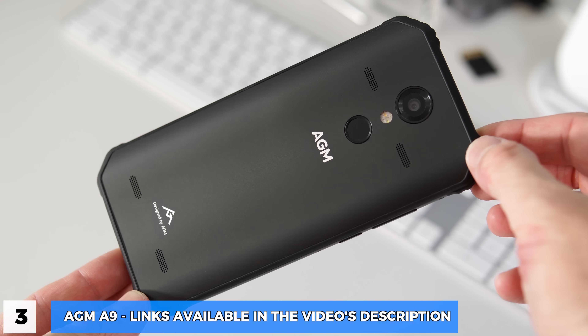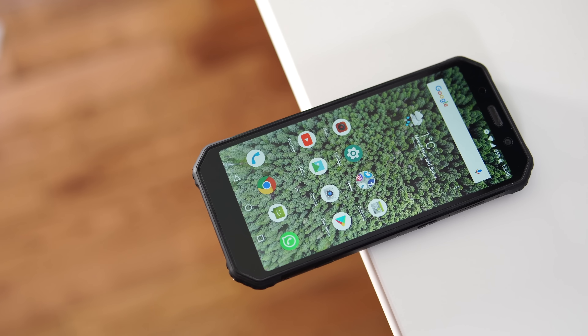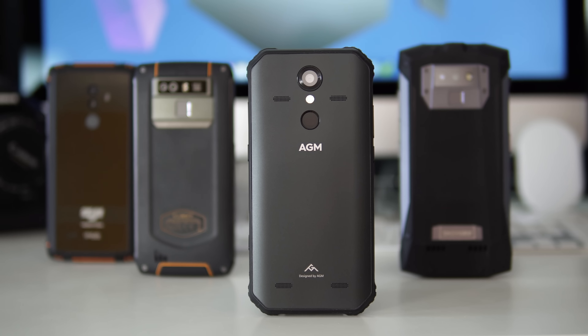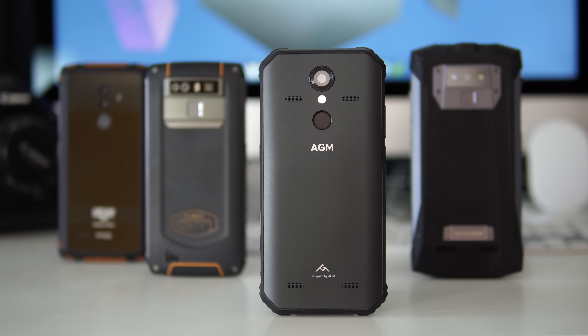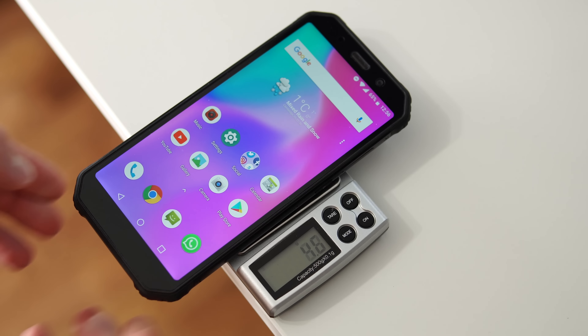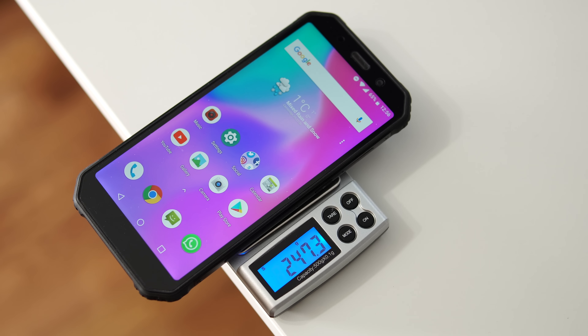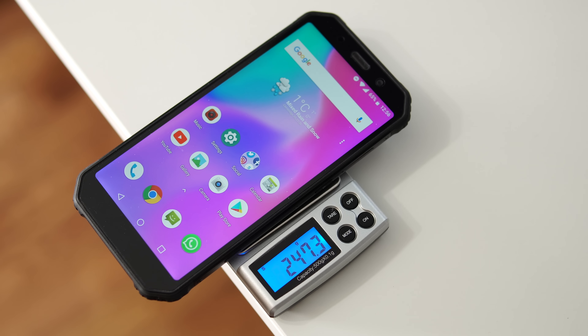Starting with number three, we have the AGM A9. This is a phone you can buy for around $250, and it's probably the best looking rugged phone I've ever seen. Even though it doesn't necessarily look like a rugged device, it's still waterproof and shockproof, so you can drop it as many times as you want and the phone will survive. A very cool feature is the ability to use the screen with gloves on, so if you're working or it's cold outside, you can still use the screen.